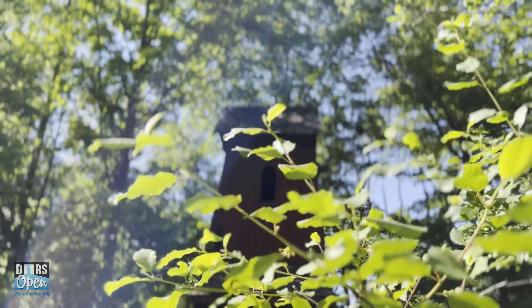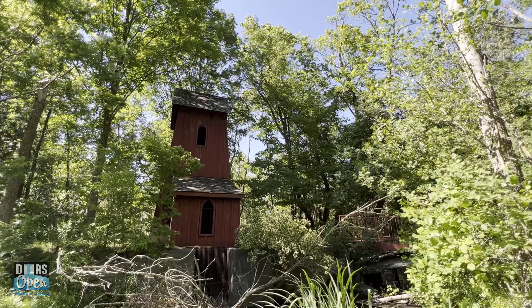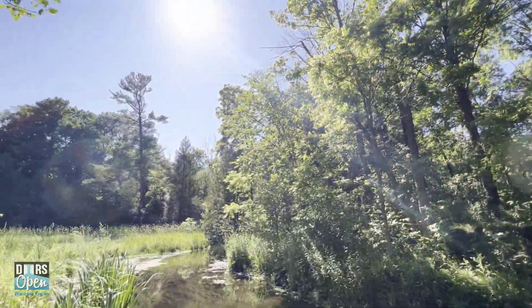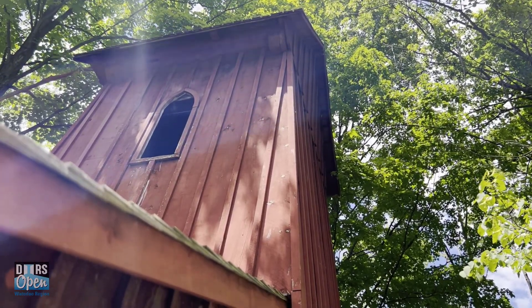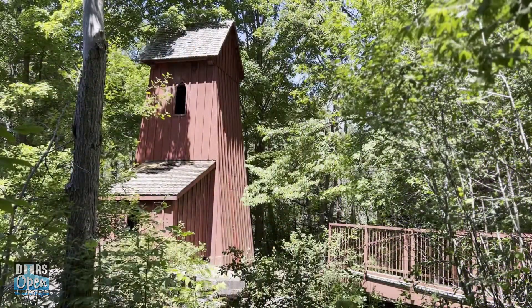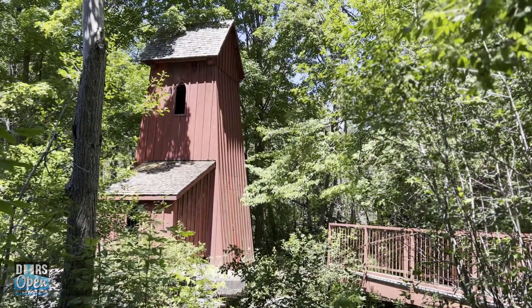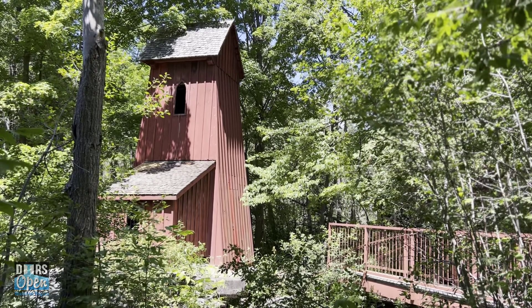Why would it be important to preserve something like the Sheave Tower today? It is the only remaining structure of its kind in the Waterloo Region. It represents a key aspect of the history of the milling industry in the area, which was important to the development of Waterloo Region as we know it today. The Sheave Tower is a standing reminder of the resourcefulness of the people in this area in the 1870s.